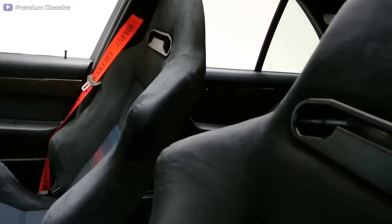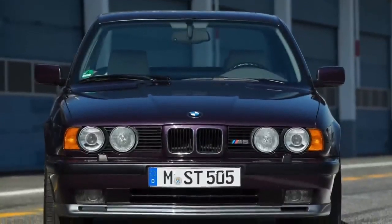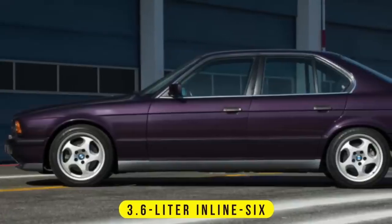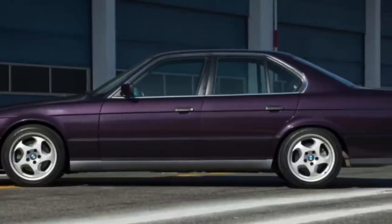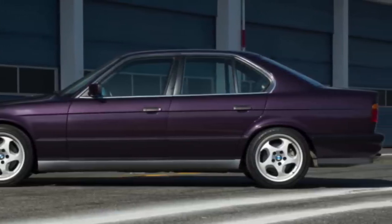However, this is the configuration for the European market. There is another version for the North American market called the 20 Jahre Amage. It has a 3.6-liter inline-six engine, 310 horses, and a five-speed manual gearbox. It is still the largest six-cylinder BMW ever sold in North America.